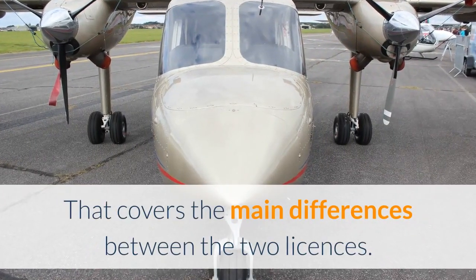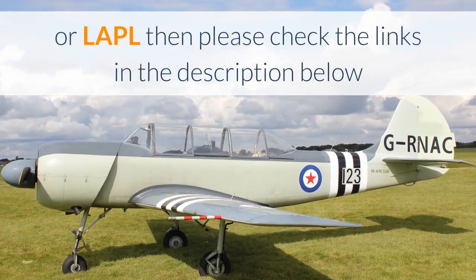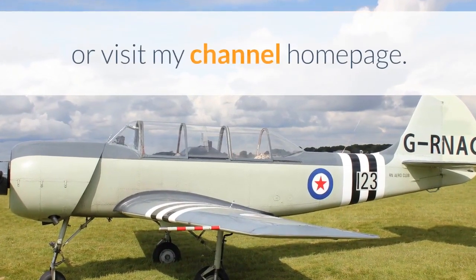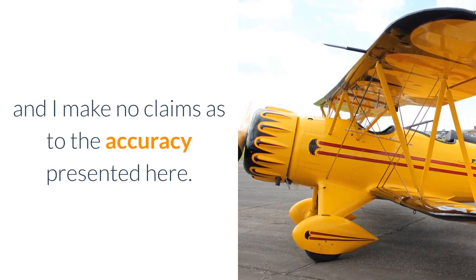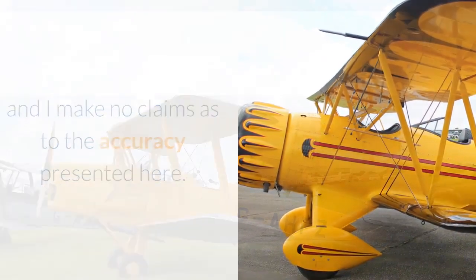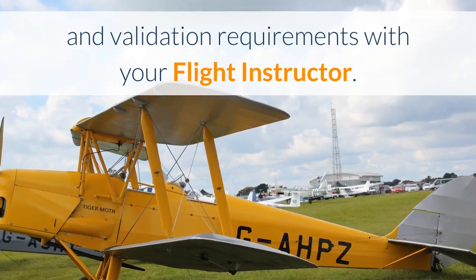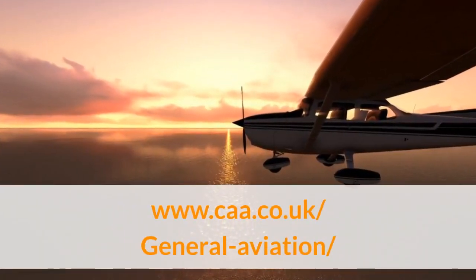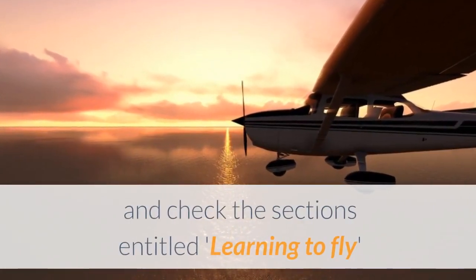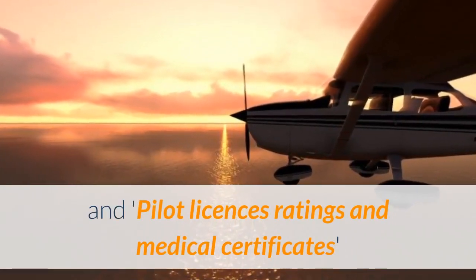That covers the main differences between the two licences. If you want more information about gaining a PPL or LAPL then please check the links in the description below or visit my channel homepage. This video is my understanding of the requirements and I make no claims as to the accuracy presented here. Always check the details of licensing, training and validation requirements with your flight instructor. If you want to check every detail of licensing then please visit www.caa.co.uk/general-aviation and check the sections entitled Learning to Fly and Pilot Licences Ratings and Medical Certificates.